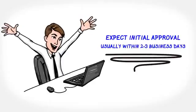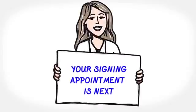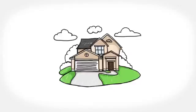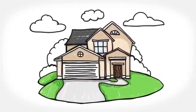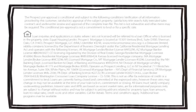When your agent says the transaction is ready to close, you'll be contacted for a signing appointment and you'll soon be enjoying your new home. Have more questions? Don't be afraid to ask your trusted Prospect Loan Officer.